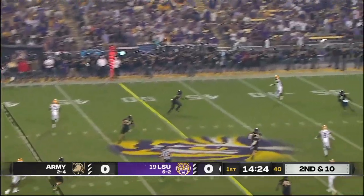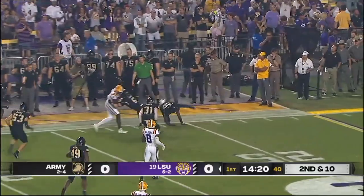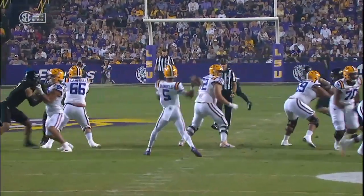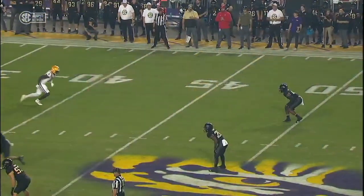On second and ten, Daniels going deep — wide open — and a catch made by Brian Thomas Junior, and he stays on his feet to get a few more. It's a great pocket here for Jayden Daniels, and really a double move on the outside by Brian Thomas — a post corner.